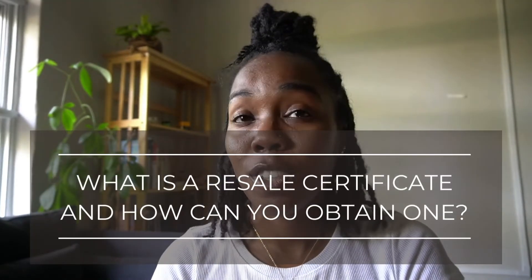Hello everyone. I've gotten asked so many times and I wanted to address this question in a quick video. Basically, I've been asked what is a reseller's certificate and how can I obtain mine? So in this video I'm going to address those concerns and hopefully by the end of this video you will have your reseller's certificate and or your reseller's license.